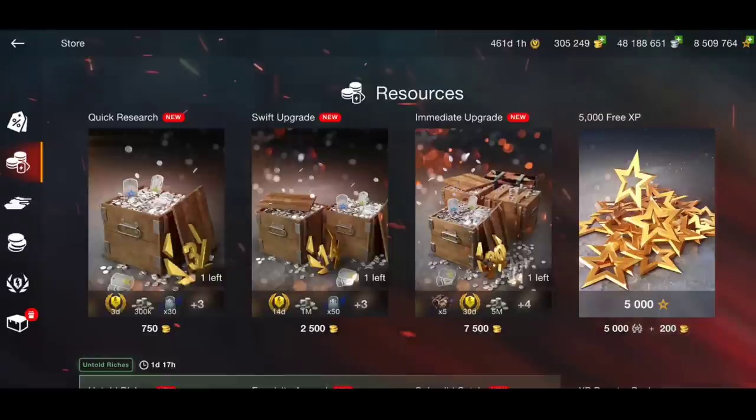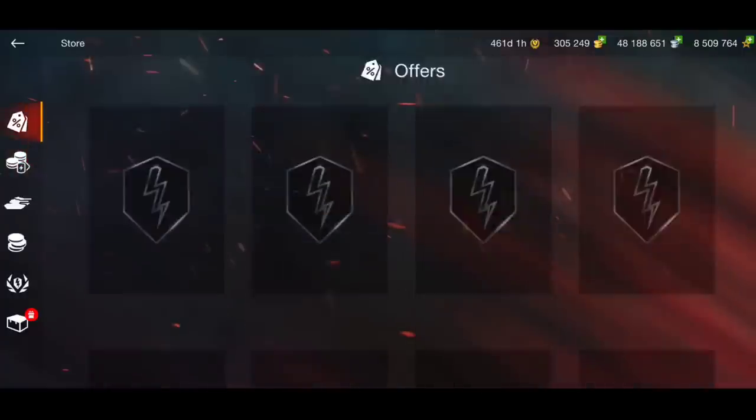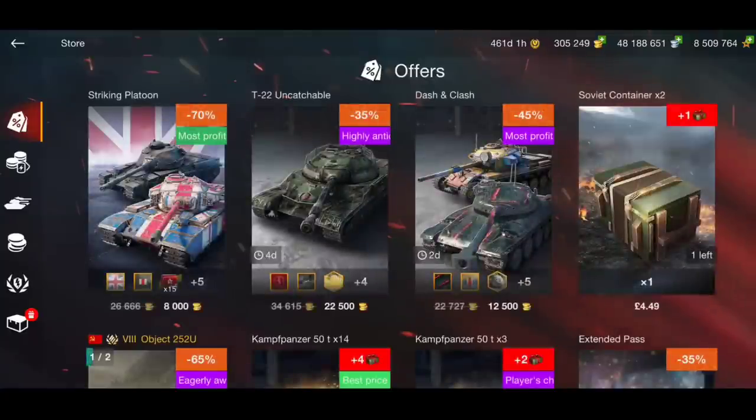Welcome back to the channel. In today's video we are going to have a look at what is in the store, because there are a few interesting tanks in the store today — what tank I would maybe consider buying and what tanks or bundles I would tell you to stay the hell away from. Let's get to it.